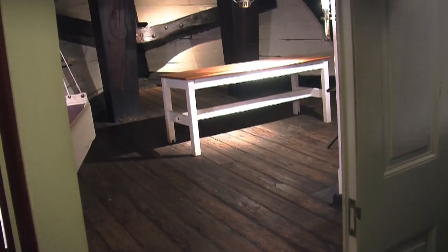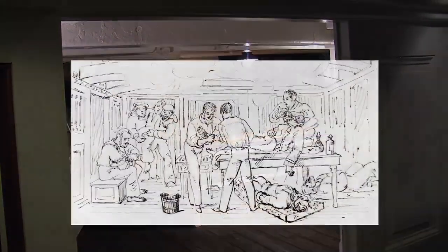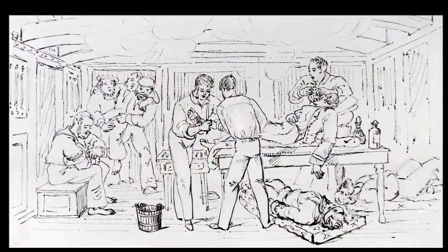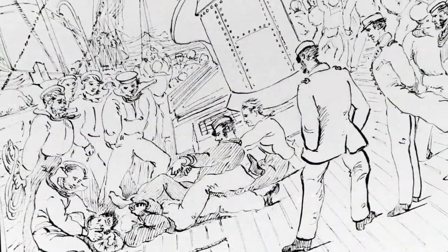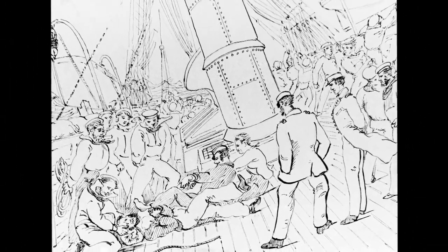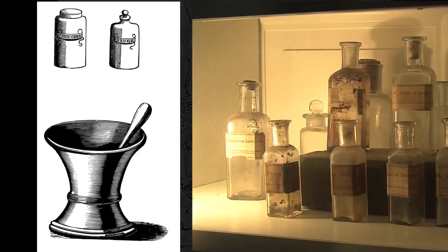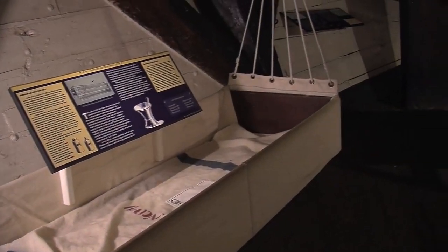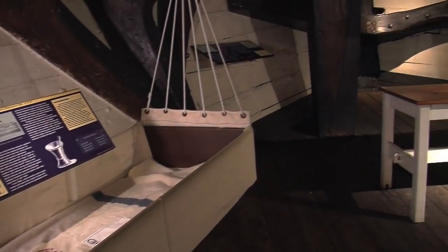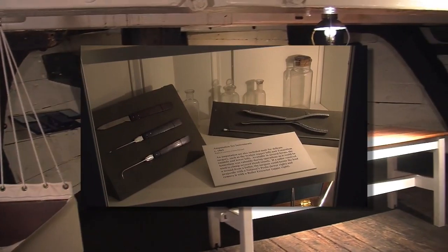Medical care aboard the ship was rudimentary at best. In the mid-1800s, people were just learning that washing your hands was a good thing. Sailors mostly suffered from traumatic accidents like falling from aloft or other injury. They also suffered from diseases such as yellow fever. The ship's surgeon and his assistants would do their best to bring the sick or injured sailor back to health, given the tools and knowledge at their disposal.